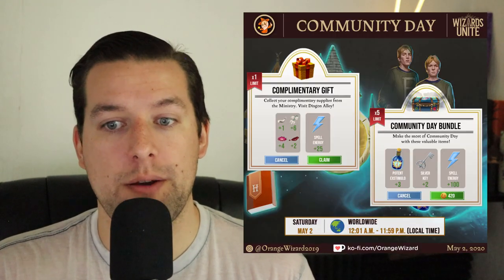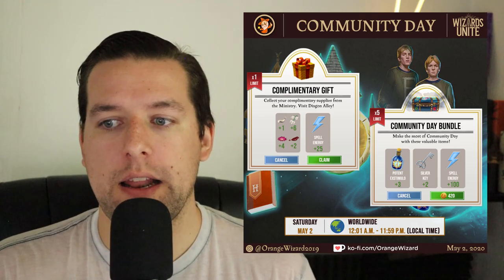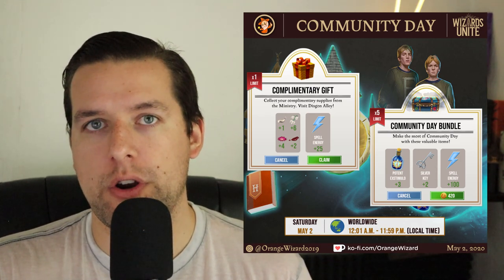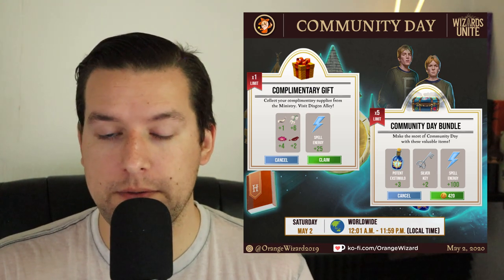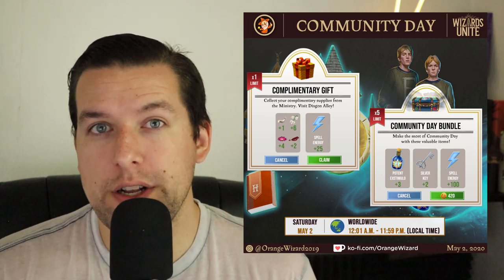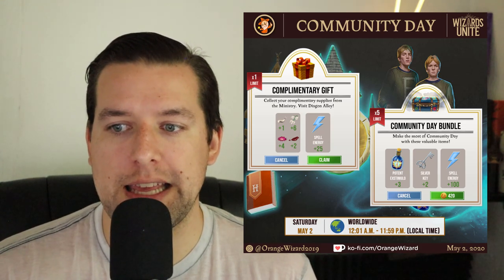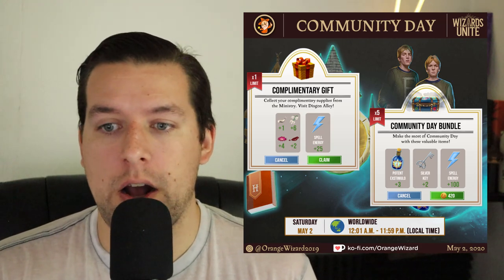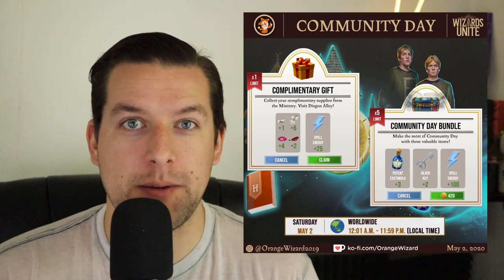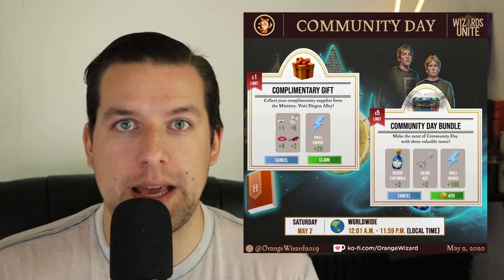Now for the bundles. The complimentary gift contains one Abraxen hair, six Snowdrop, four Bitterroot, two Rainblood, and 25 Spell Energy — you can get the ingredients for one Strong Extimulo Potion, and it is free. The Community Day bundle costs 420 gold, you can buy up to five of these, and it contains three Potent Extimulo Potions, two Silver Keys, and 100 Spell Energy. The keys are worth far more than the potions in my opinion, because during the event those brew times will be decreased and it'll be much easier to get Potent Extimulo Potions.